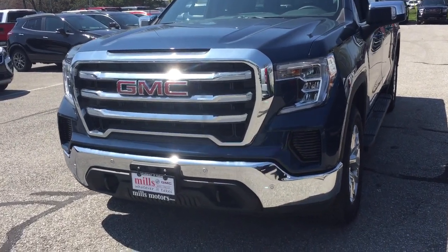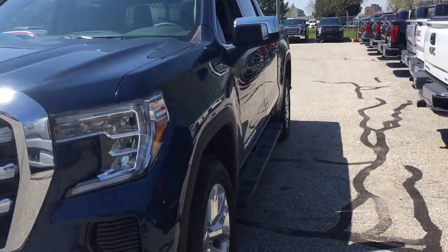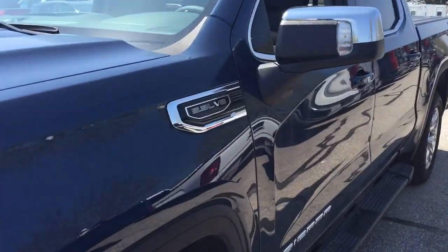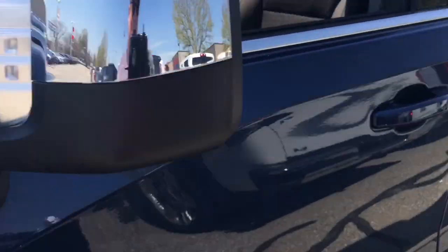You've got the front parking sensors here, the front tow hooks, the chrome bumper, and the 5.3 liter V8 engine. You've also got the chromed mirror caps and the standing park lights.